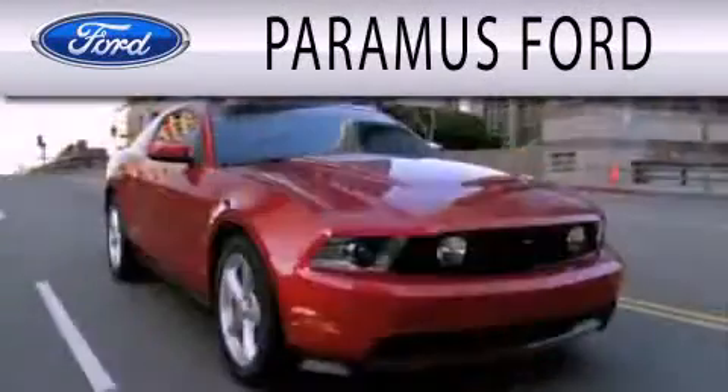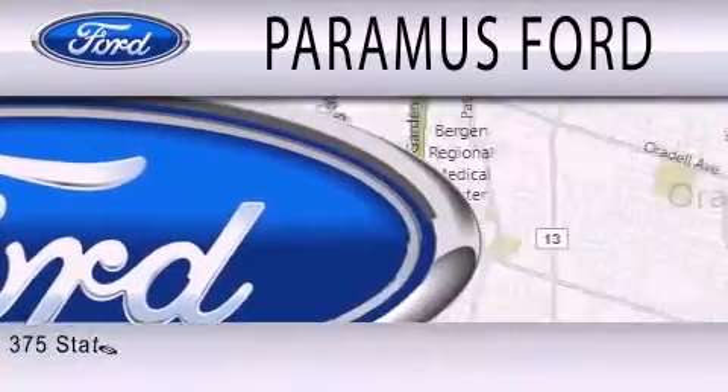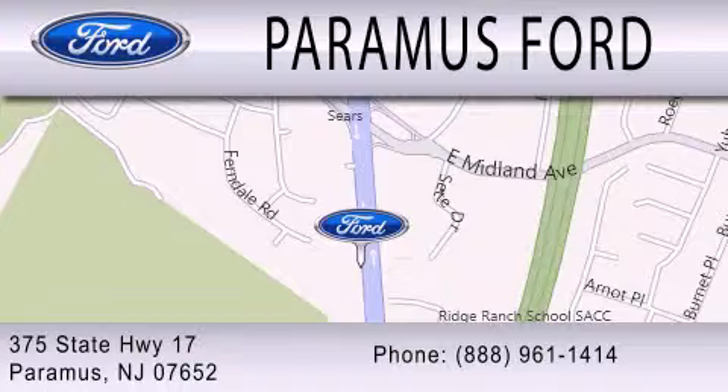Paramus Ford is dedicated to doing everything possible to ensure that the experience you have selecting your next vehicle is as pleasant as possible. We are located at 375 Route 17 in Paramus. Thank you very much.